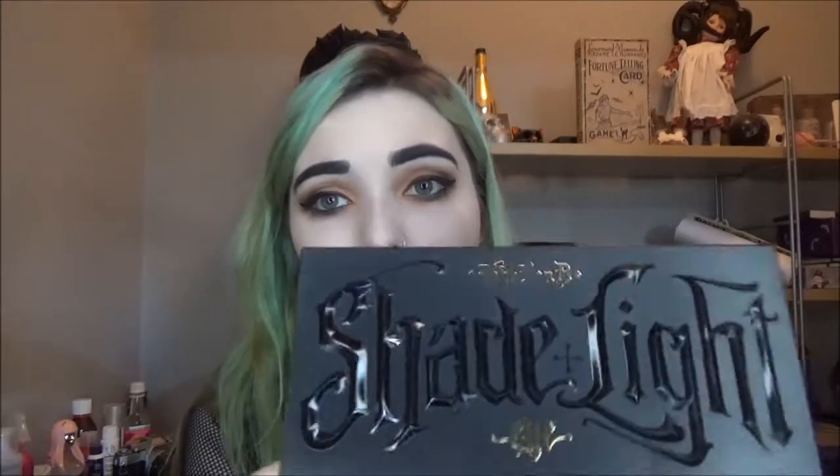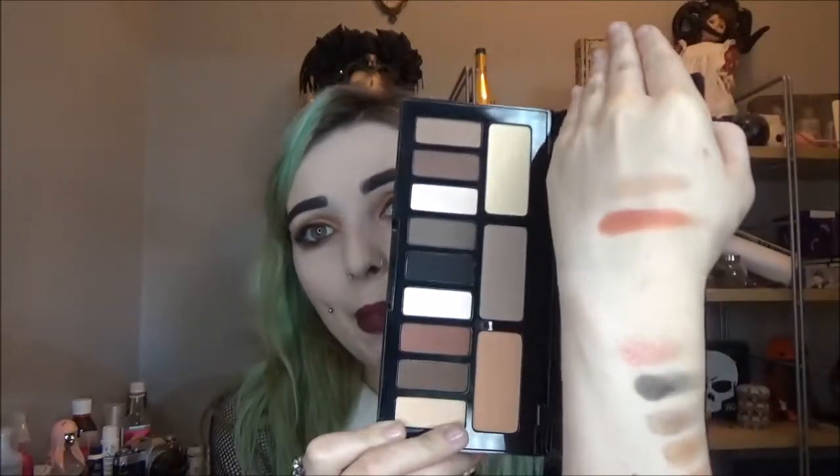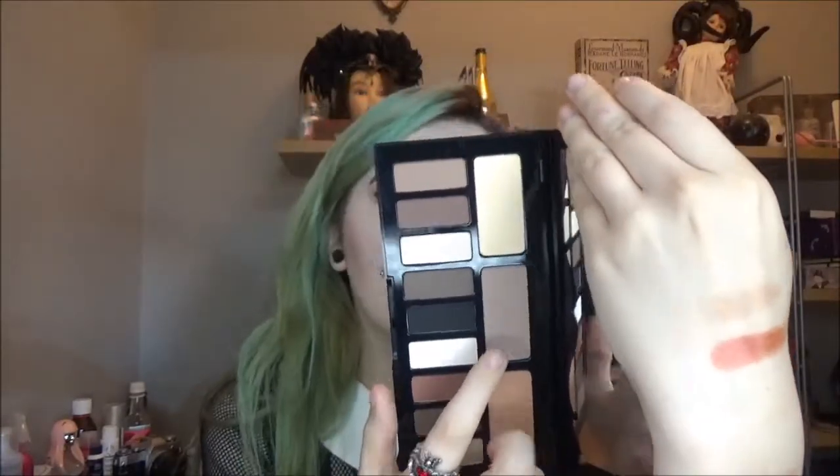The last two things are from Kat Von D, obviously my favourite place in the whole world. I first picked up the Shade and Light Eye Palette - I've been wanting this for so long. The first time I went to get it I bailed, then it went out of stock online, then Jake tried to buy it but ended up buying the cat instead, and then it went out of stock again. When I went in store they had it and I was so happy. The shade Lazarus is an amazing contour shade - I have it on right now and I'm obsessed. It was £37.